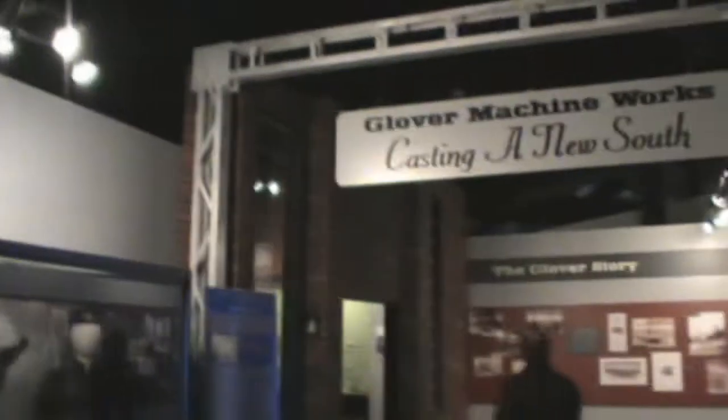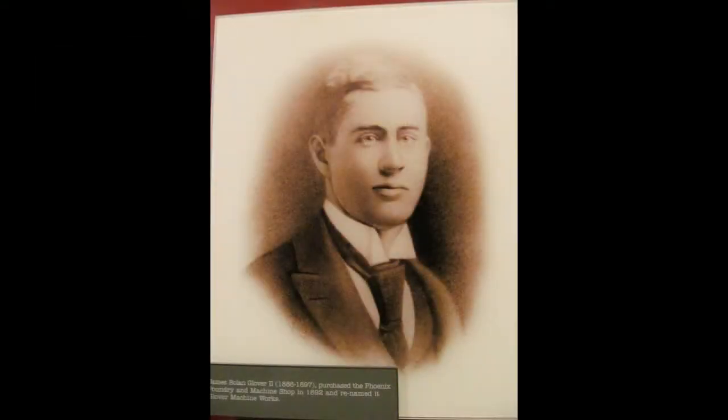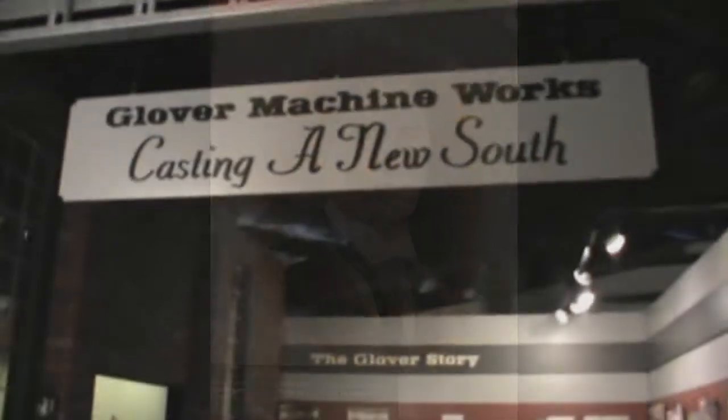You can see right here a nice exhibit about new industry on track. A guy by the name of John Glover created the Glover Machine Works right here in the Marietta and Kinasa area, and it actually became a very big leading shop to build trains.